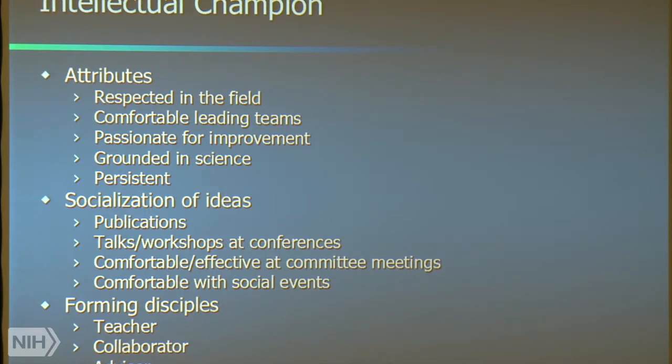This would be sainthood — the recipe for intellectual sainthood. I'm not sure anybody, including Bob, has all these attributes. But at the top of the list, you have to be respected in your field. Then you have to be comfortable leading teams. You have to be passionate for improvement, grounded in science, and persistent. As I tell my students, you will not get a Ph.D. unless you're persistent above all things — you have to have the stick-to-it-ness to actually get things done.